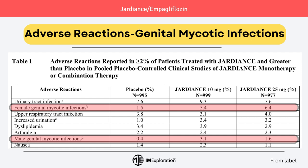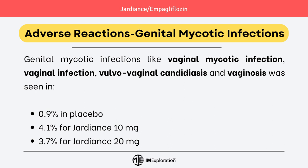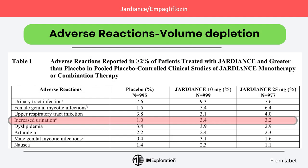This slide highlights the risk of genital mycotic infections in male and female patients. Genital mycotic infections like vaginal infection, vulvovaginal candidiasis, and vaginosis were seen in 0.9% of placebo patients, 4.1% of patients taking Jardians 10mg, and 3.7% of patients taking Jardians 25mg. Discontinuation due to genital infection occurred in 0% of placebo patients and 0.2% for patients taking Jardians. Phimosis was seen more commonly in male patients treated with Jardians. Volume depletion as an adverse event was reported in 3.4% of patients taking Jardians 10mg and 3.2% of patients taking Jardians 25mg.